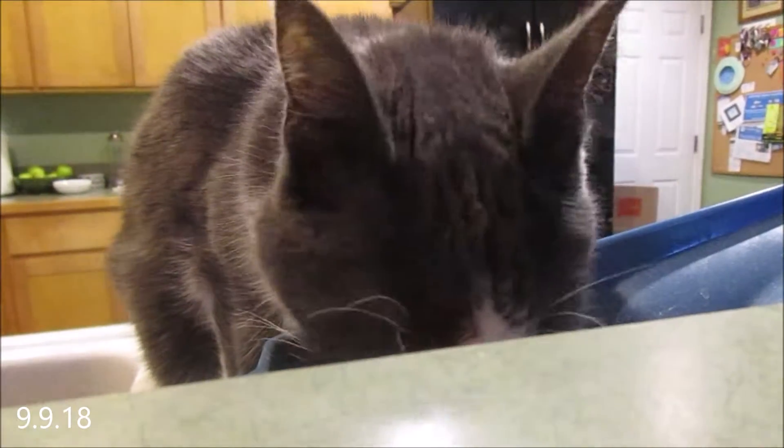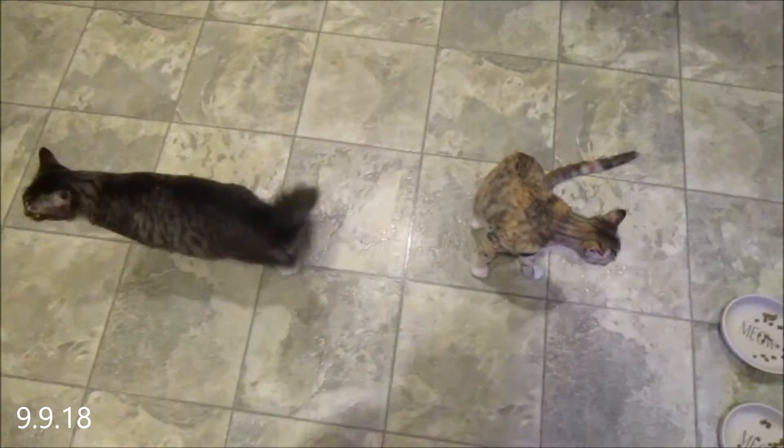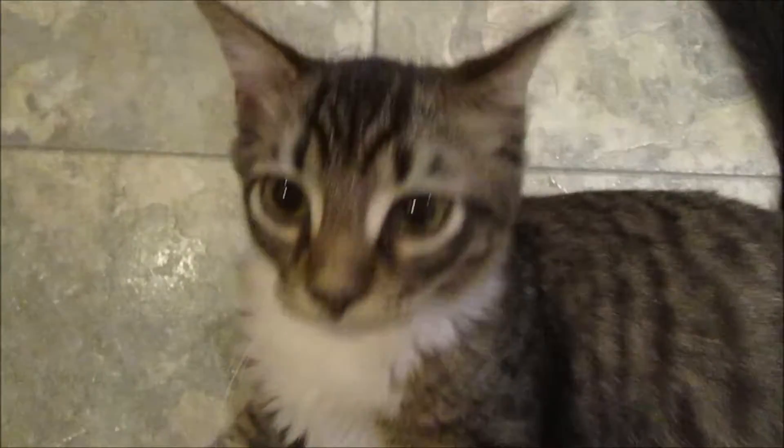Hi, baby! Aww! Are you tired, multi-playing? Hi!